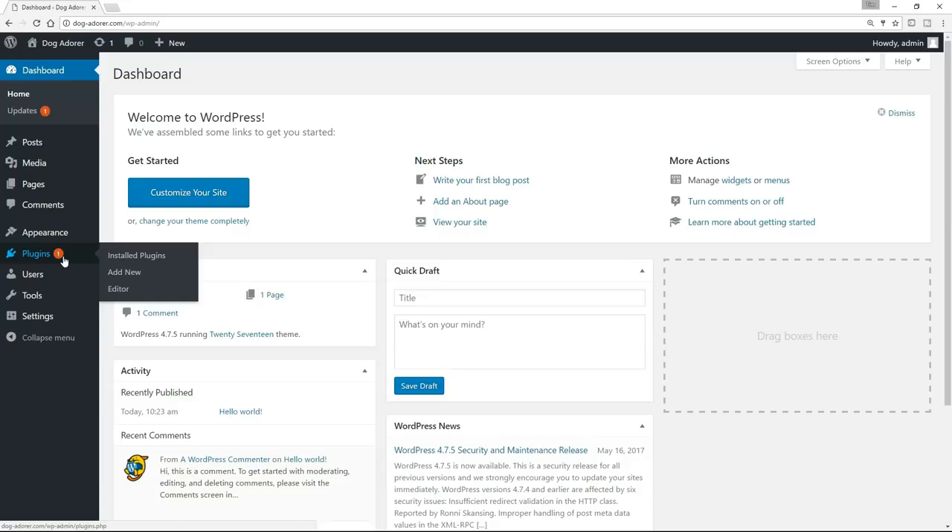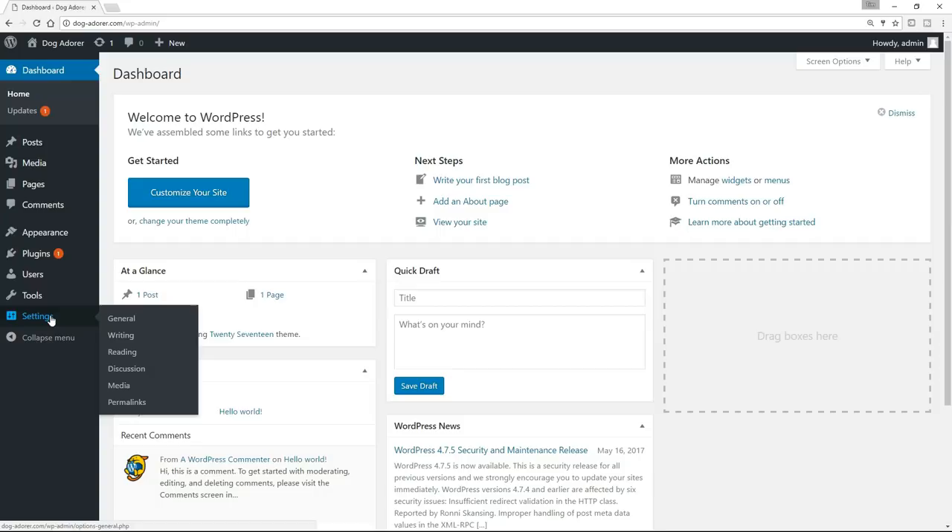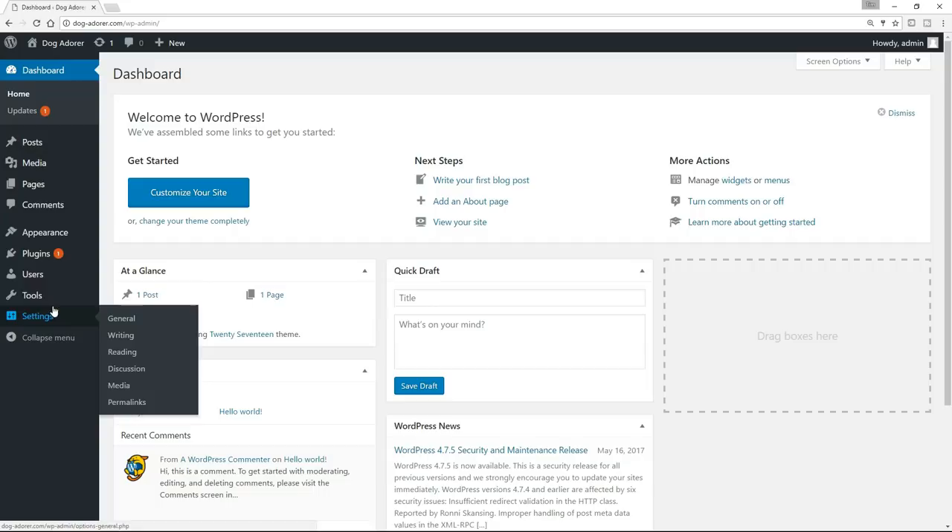Users — we can create multiple users if we want to, but we have no need. We've got the one user that we used to set up initially. Tools — we won't be using this at all. And then Settings — we might just brush against this, but ever so lightly. So basically, feel free to click around. You will find it very, very simple to use. You can't break anything — don't worry about it. Just take a bit of time to look at it. Now, what I want to draw your attention to is up here, where we've got this little homepage thing — DogAdora and Visit Site. As well as installing this back end, we've actually also got a website, albeit not great. So let's have a look at it.